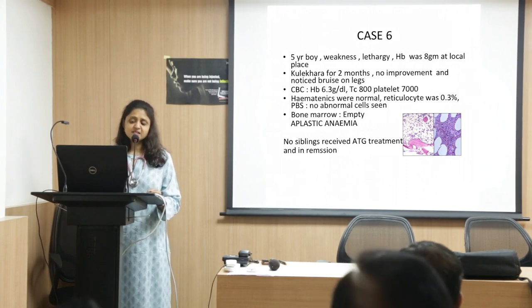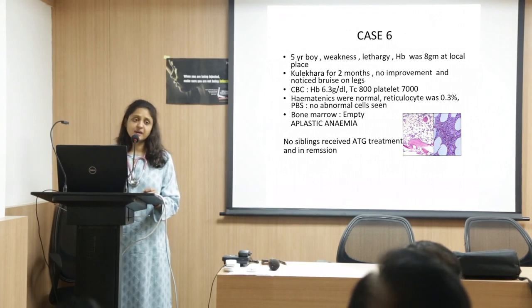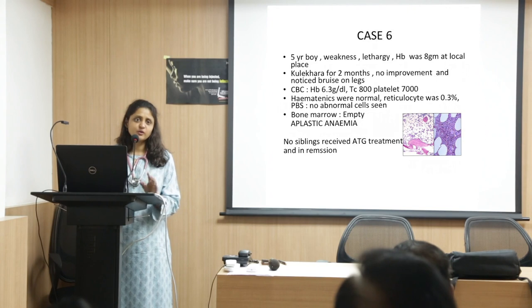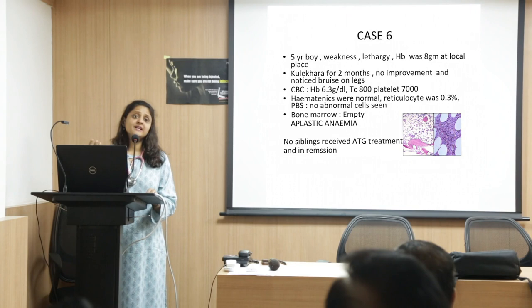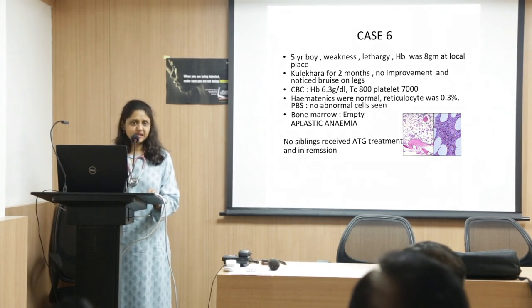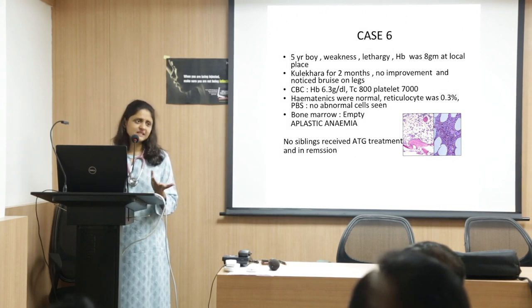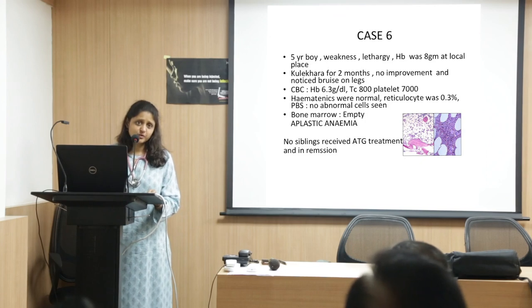The treatment of choice for aplastic anemia is immunosuppression, as it is an immune-mediated disease causing the bone marrow to become dry. The only way to cure it is bone marrow transplant, and all patients below 40 years should receive one. If there are no siblings, we only do straightforward sibling transplants; otherwise patients receive ATG — anti-thymocyte globulin. Around 60% of children may respond; 30–40% may not. Fortunately this boy responded, and after 2–3 months he was in remission. It has now been 4–5 years and he remains in remission — effectively cured, though they are on regular long-term follow-up.